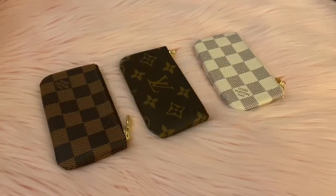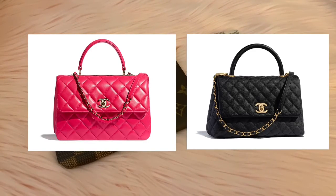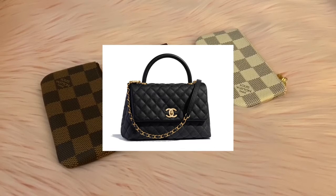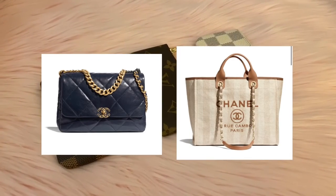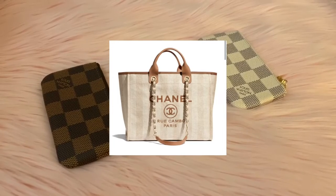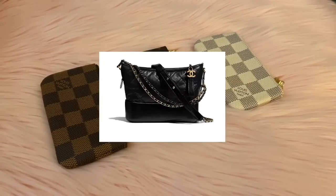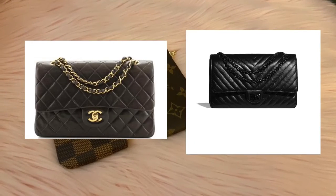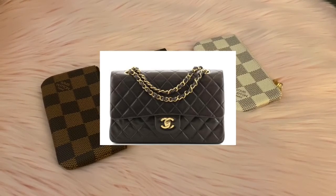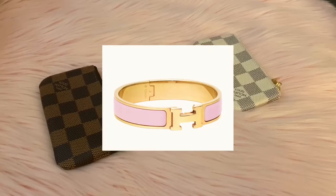Caviar or lambskin — caviar. Chevron or quilting — quilting. Espadrilles or slingbacks — espadrilles. Trendy CC or Coco Handle — Coco Handle. Chanel 19 or Deauville — Deauville. Boy or Gabrielle — Gabrielle. Classic flap or reissue — classic flap.